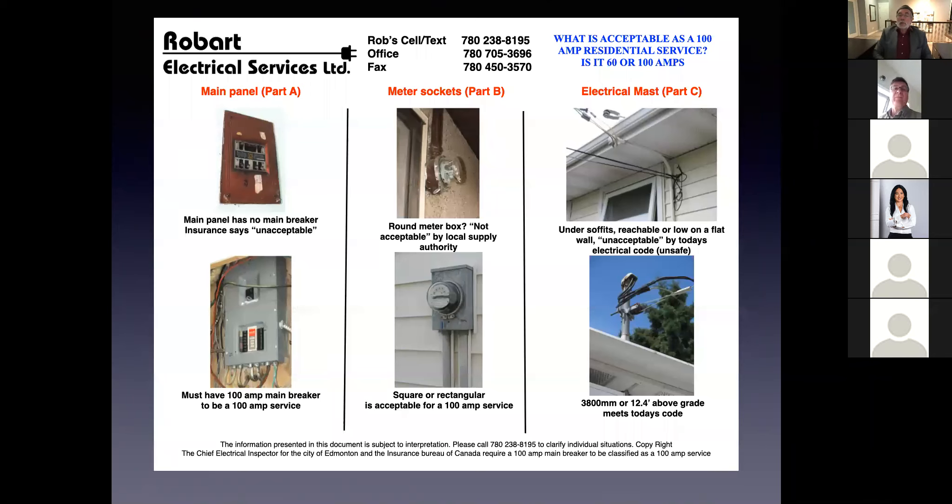I created this laminated document back in 2008 or 2009 and handed it out at all my training seminars for realtors. It's a quick guide telling you exactly what you're looking at. In the top left corner there's a picture of a red panel without a main breaker; in the bottom left corner a Federal Pioneer that does have a main breaker up top. What you're looking for is 100 amps written on the handle — you could find anything from 60 to 70 also written there.